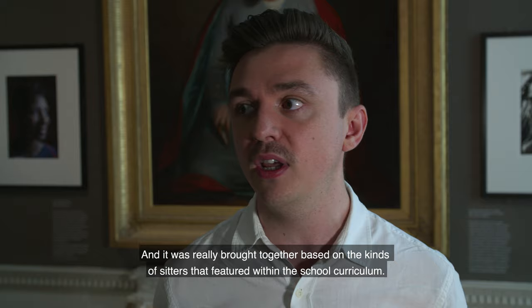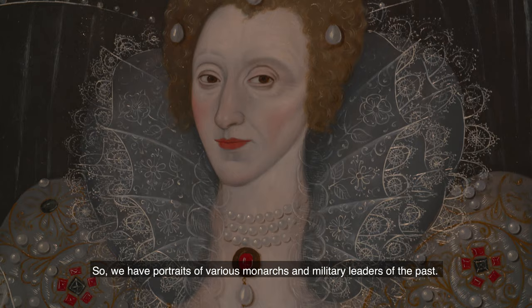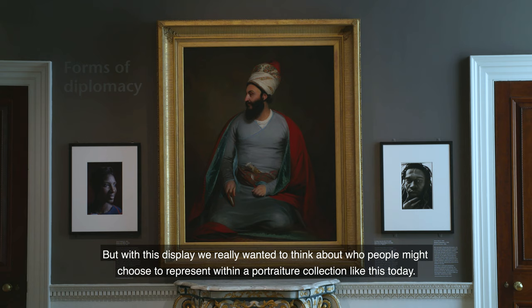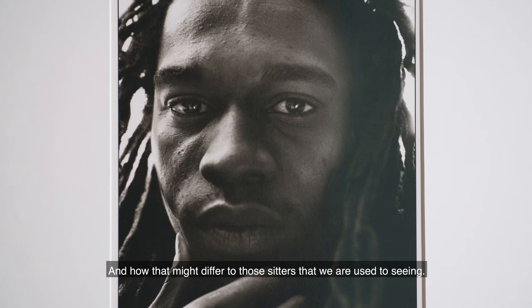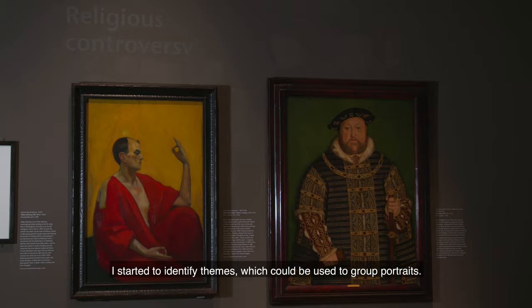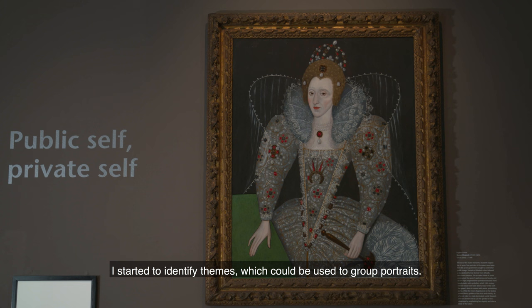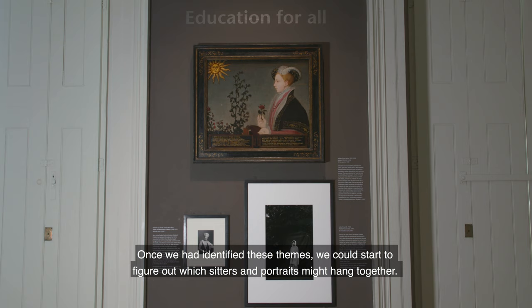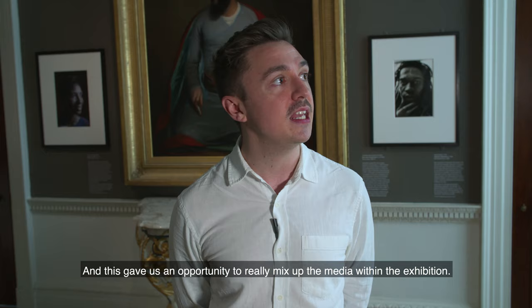Our portraiture collection was put together by our founder Sir Peter Moores and was really brought together based on the kinds of sitters that featured within the school curriculum — so we have portraits of various monarchs and military leaders of the past. But with this display we really wanted to think about who people might choose to represent within a portraiture collection today, and how that might differ from the sitters we're used to seeing. I started to identify themes which could be used to group portraits together.